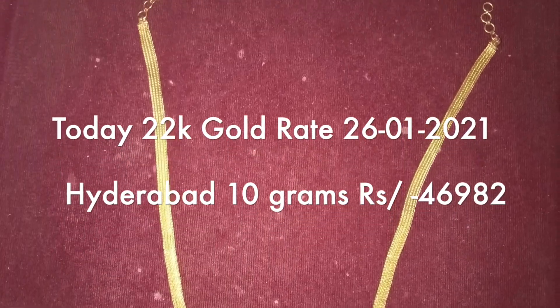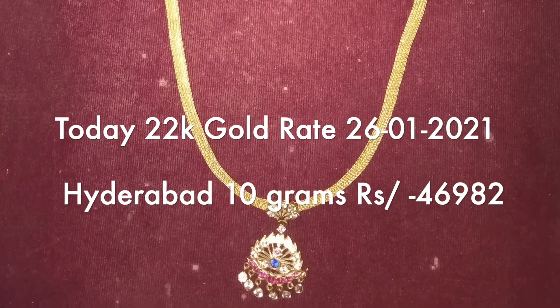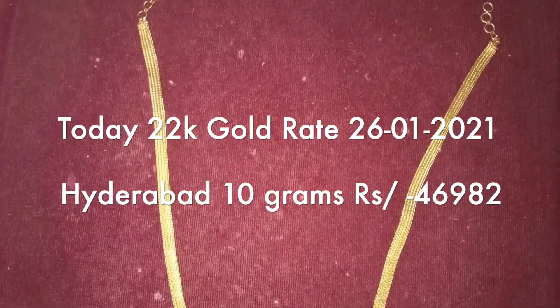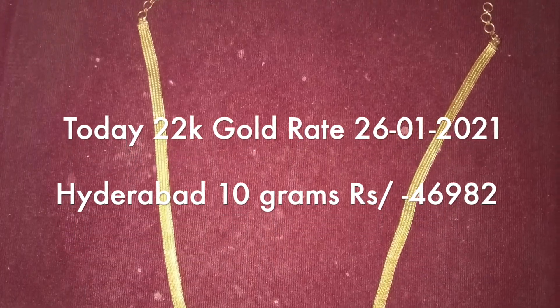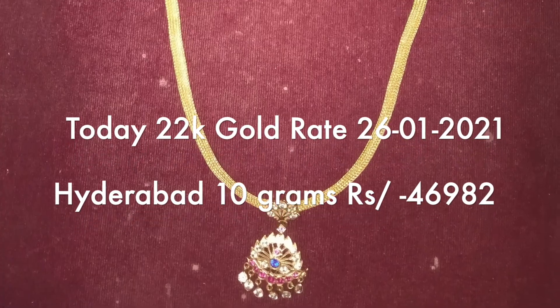If you purchase 10 grams of gold in Telugu states, this is the rate you can expect.